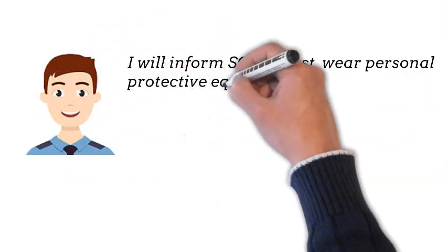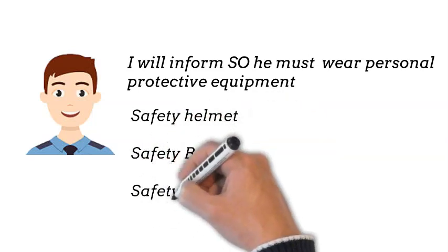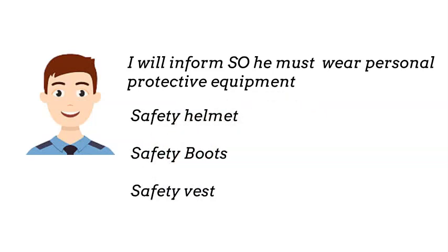I will inform the SO who must wear personal protective equipment: safety helmet, safety boots, and safety vest.